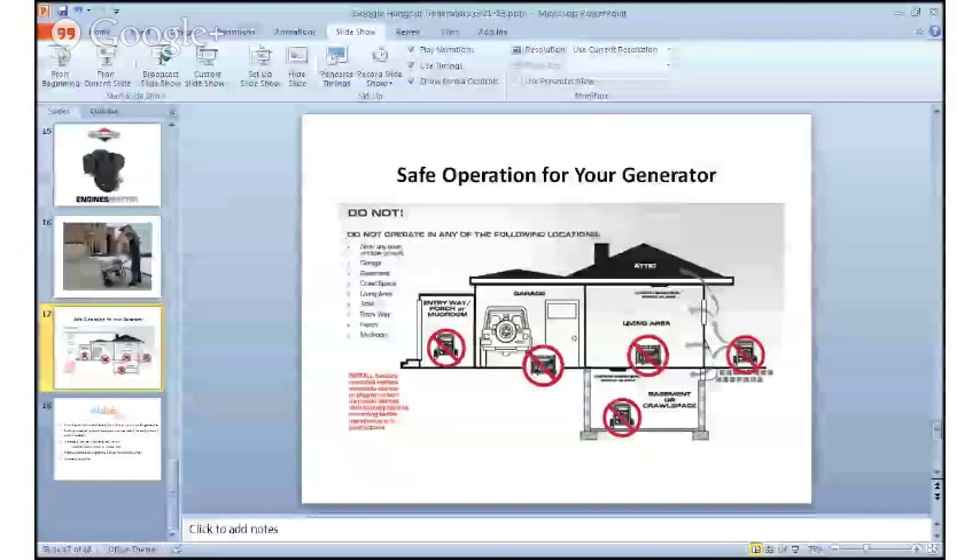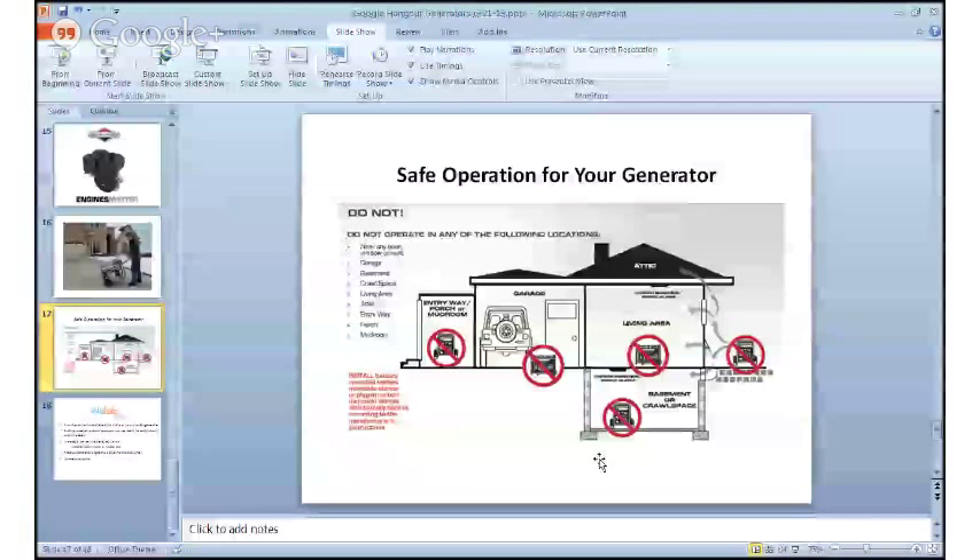A generator can be a very useful tool if you follow these tips for safe generator operation. Let's briefly review a chart that provides an overview of these tips. You want to make sure that the generator powering electrical things in your home is not positioned anywhere near or inside of your home. The chart on screen shows this — again, that generator should not be in any occupied space.